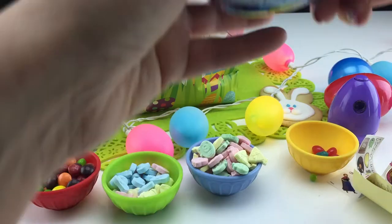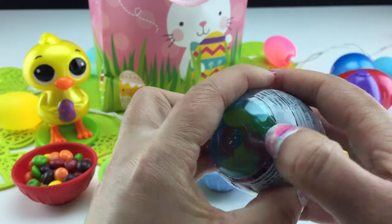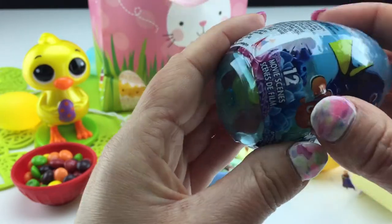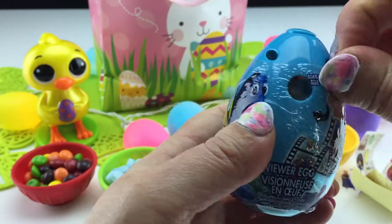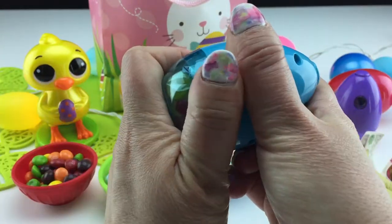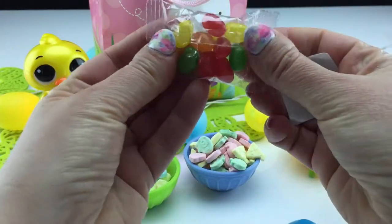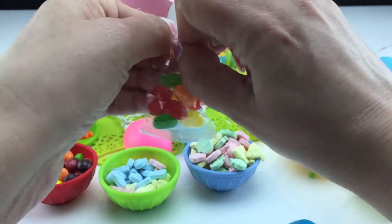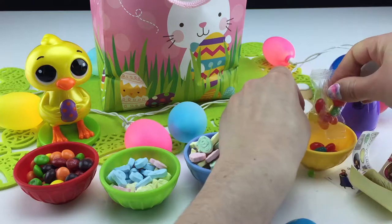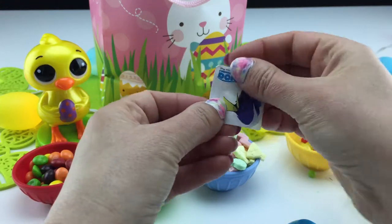And next, Finding Dory. There's Dory and Nemo right on the front, and this is another viewfinder. If you look in the hole and click the button on top of the egg, there are 12 different scenes from the movie that you can view. Open it up — jelly beans! I love those too. All kinds of colors — red, yellow, green, and orange. And our sticker — it's Dory.